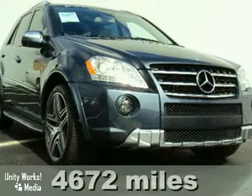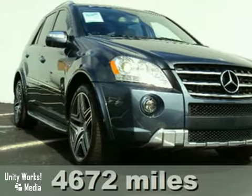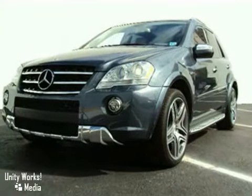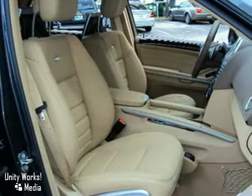This is the ML of all MLs. It's a 2010 steel gray Mercedes-Benz ML 63 AMG. Not only does this SUV have low, low miles, which means that you can purchase it with confidence,